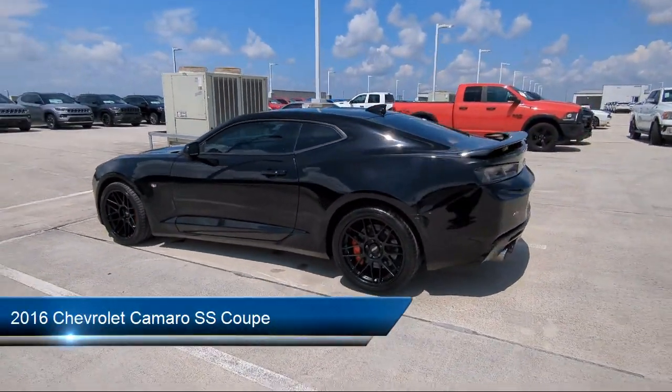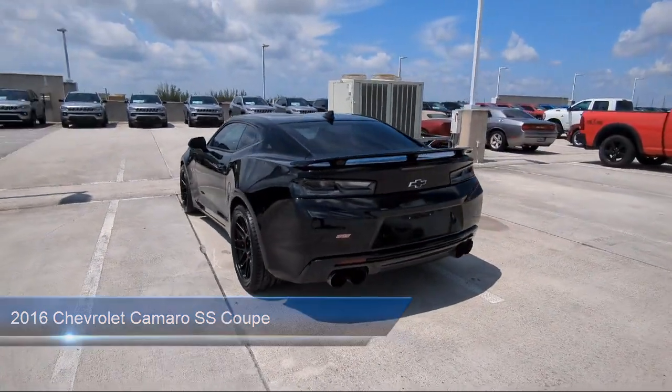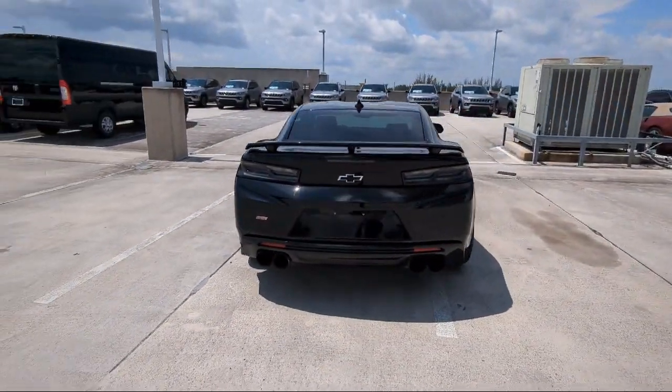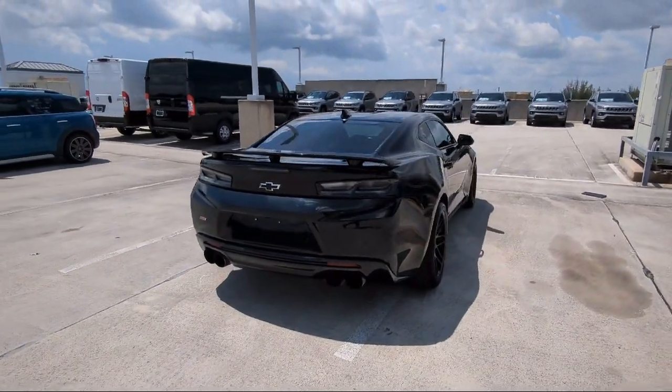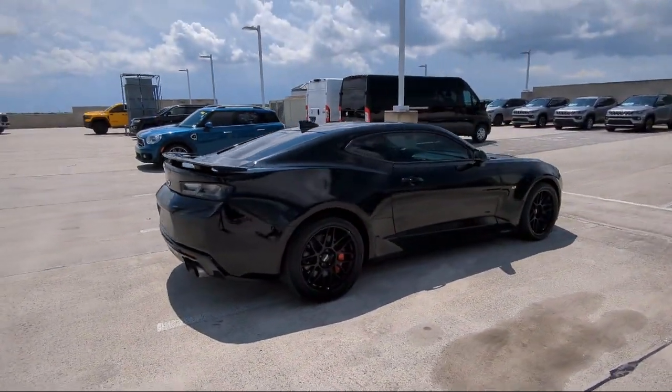It comes equipped with wireless charging for devices, Chevrolet MyLink AM FM stereo with navigation, rear view camera, heated driver and front passenger seats, rear park assist, and parking sensors.